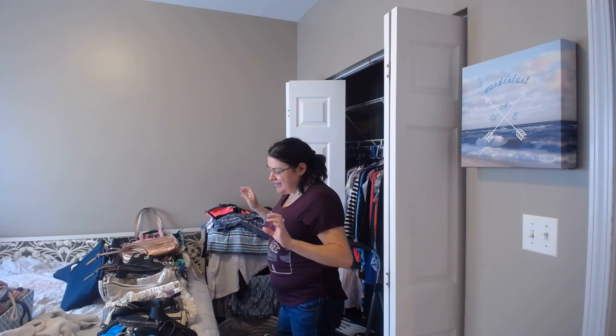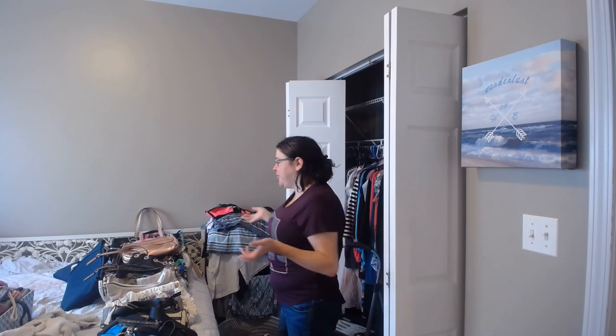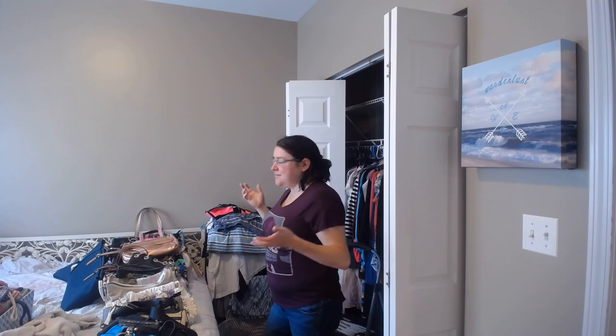So disclaimer, not all of these are recent. Some of these are as old as like a decade. Some of them are pretty old. I don't know why I kept them — I just didn't get rid of them.